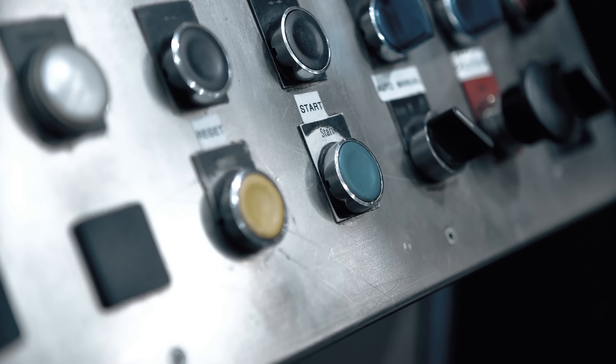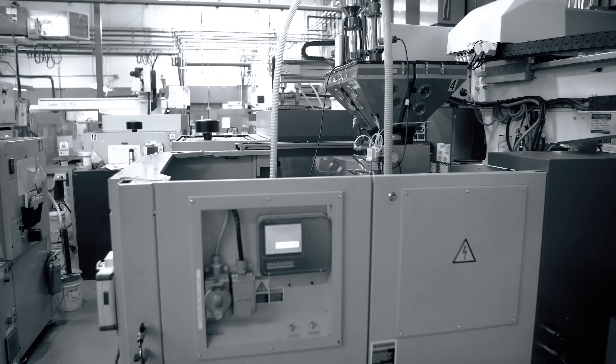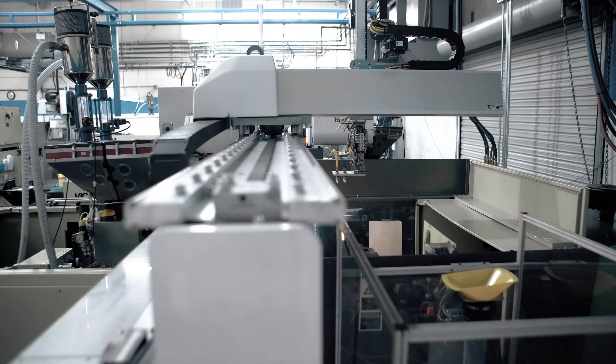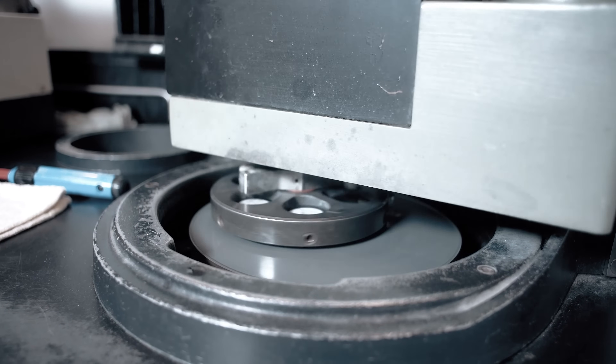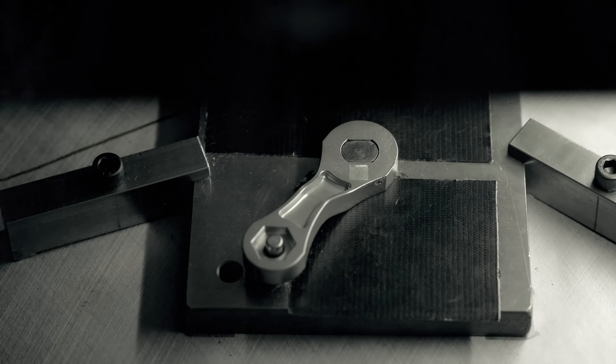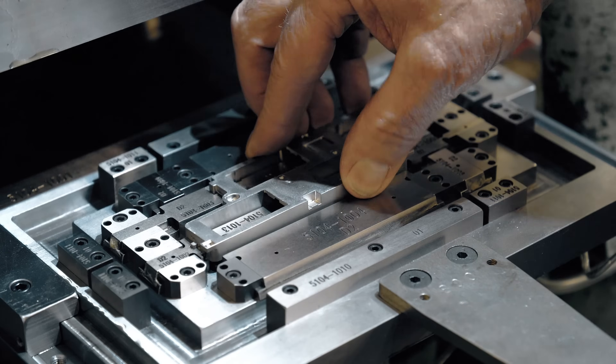MIM is growing at a very rapid rate because it's technology that does solve a lot of problems that are not being solved today. Automotive, defense, medical and dental, along with consumer electronics — they use metal injection molding to make complex parts.